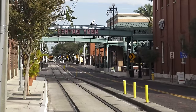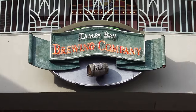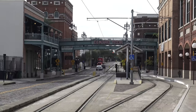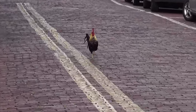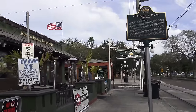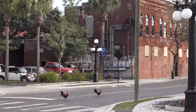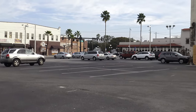I think we've had enough Ybor City for one day. Check it out — the nearly deserted Tampa Bay Brewing Company. I actually wanted to come here and have a beer. These for-lease signs are a very common sight in the area.